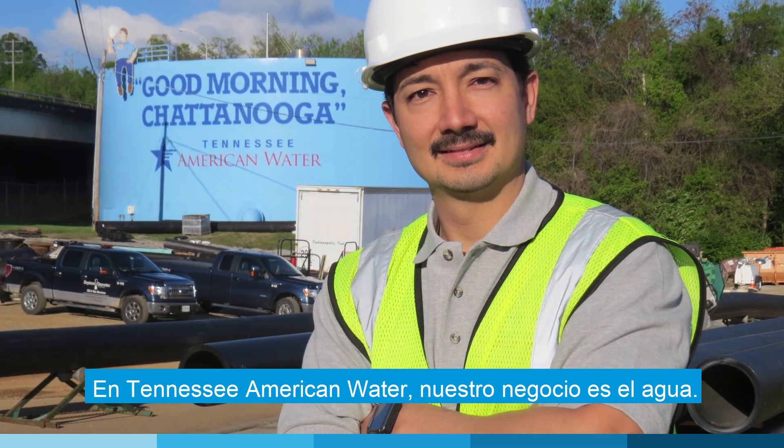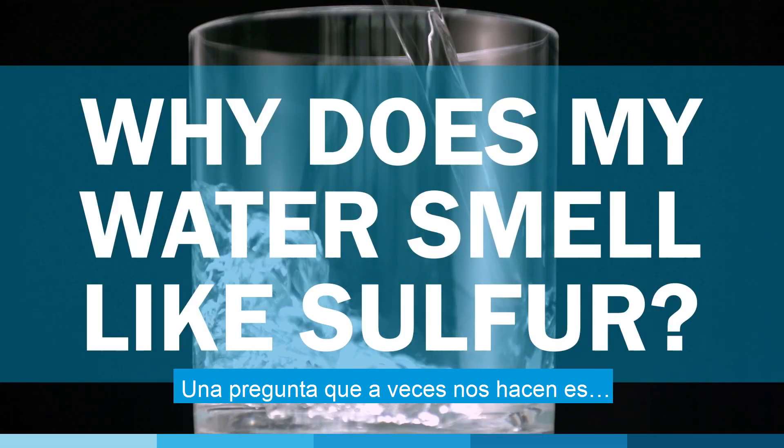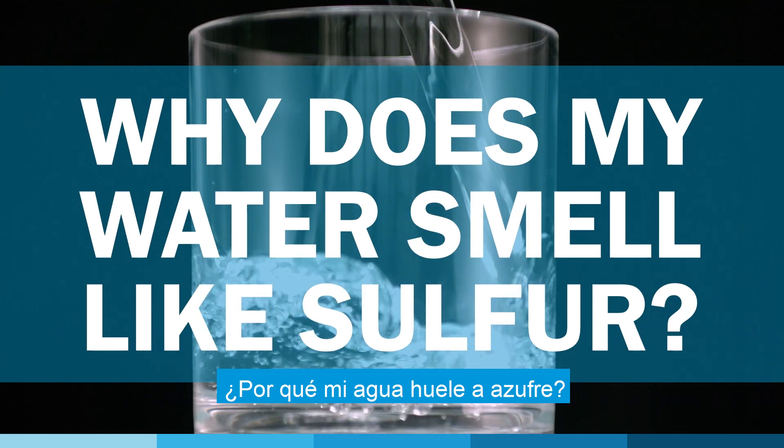At Tennessee American Water, our business is water. One question we're sometimes asked is, why does my water smell like sulfur?